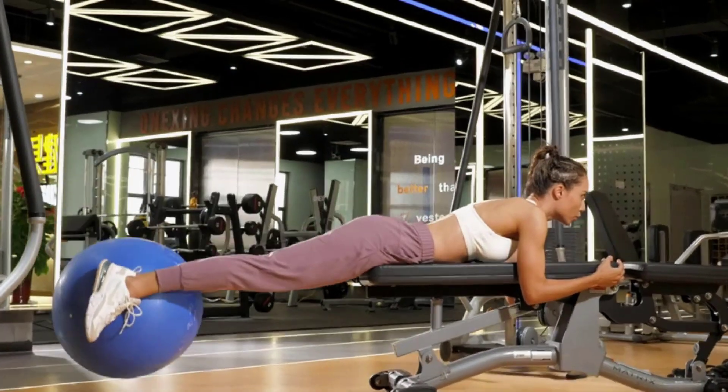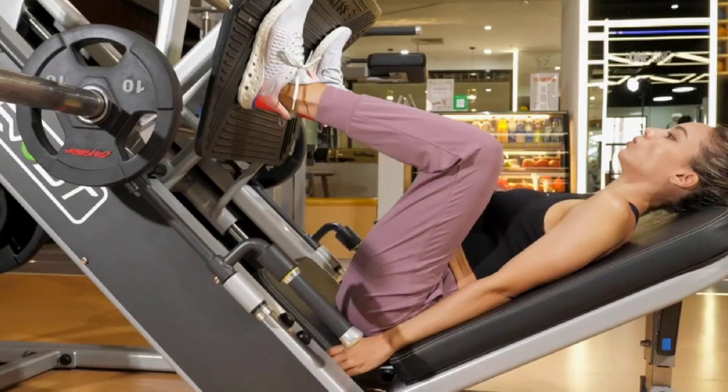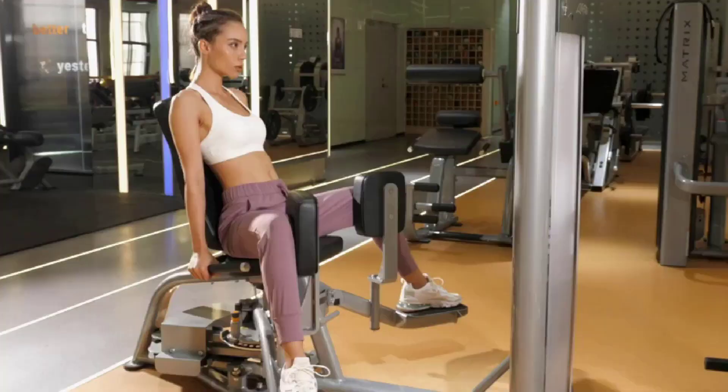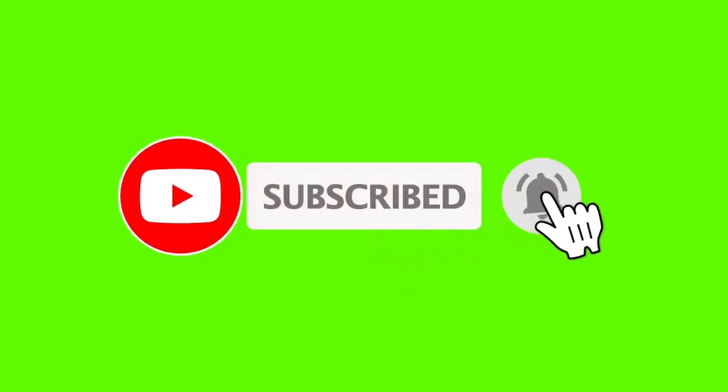If you want to see the price and more information, you can check out the link given in the description. If this is your first time on this channel, please smash the subscribe button and click the bell icon for more videos like this that will help you make better buying decisions. Okay, so let's get started with the video.